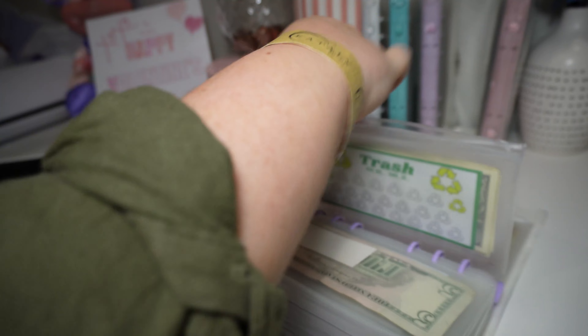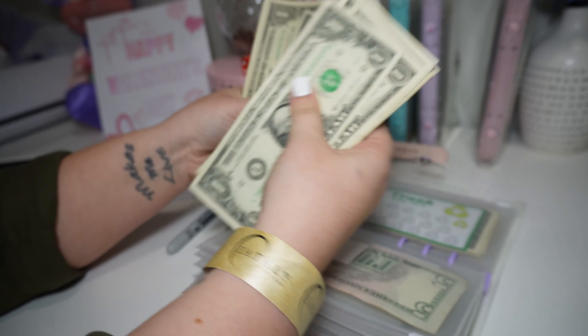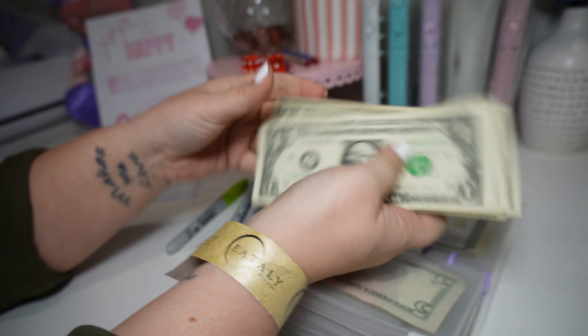Let's see what we have left. We have 1, 2, 3, 4, 5, 6, 7, 8, 9, 10, 11, $12 left. Let's go back to the beginning and see what we can do.